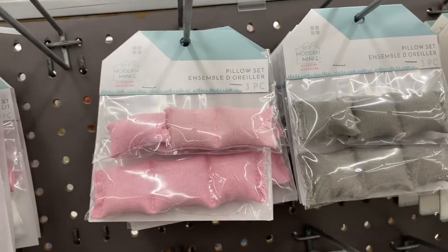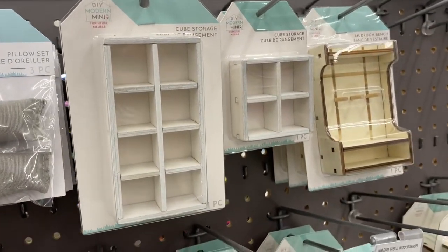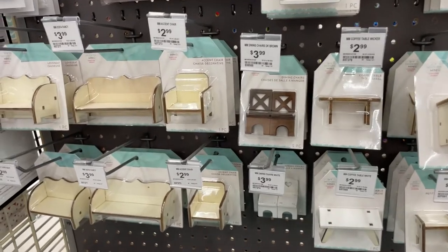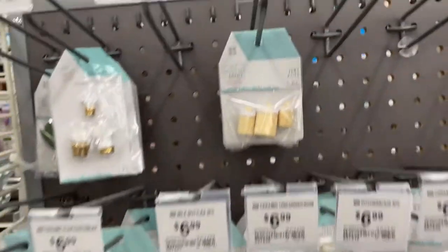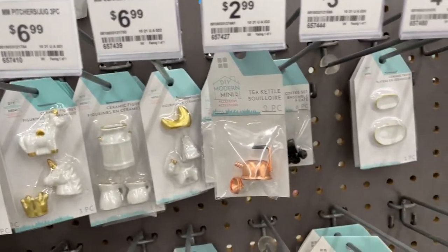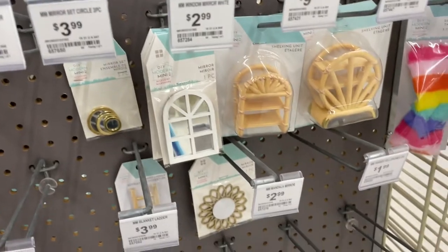Oh my gosh, I just wanted to show you guys these so bad — tiny cube shelves! I have a big cube shelf, and it was so hard to justify not spending money on tiny things I don't need. They were so cute. Why are they so expensive though?